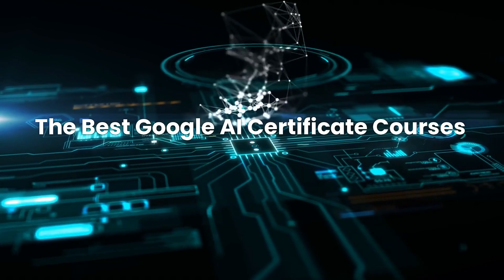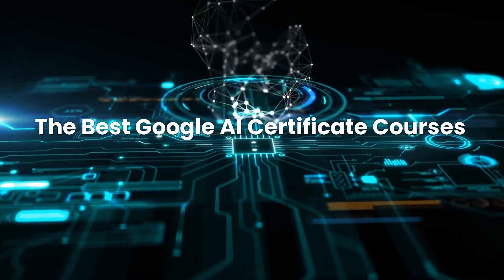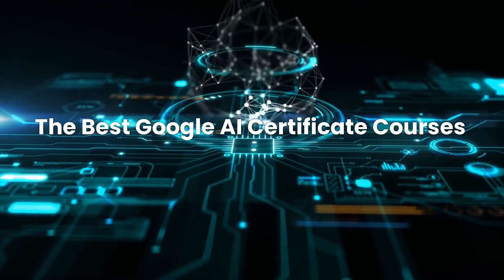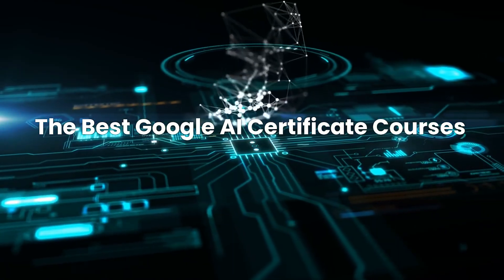Welcome to Business Training Media. In today's video, we're reviewing the best Google AI certificate courses to help you build a successful career and business with artificial intelligence. Be sure to watch until the end to find out how you can enroll in these transformative learning courses. Whether you're a business leader looking to innovate or a professional aiming to stay ahead of the curve, mastering AI through Google's expert-led training ensures you remain competitive in an ever-evolving digital landscape.